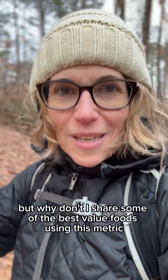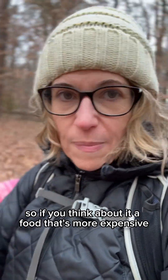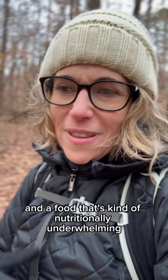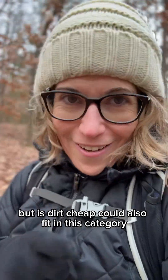If you think about it, a food that's more expensive but gives you tons of nutrients could fit in this category of high nutrients per dollar, and a food that's nutritionally underwhelming but is dirt cheap could also fit in this category. I say this to prepare you for some potentially counterintuitive results.